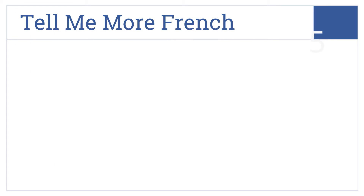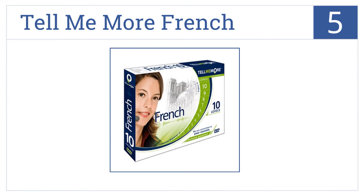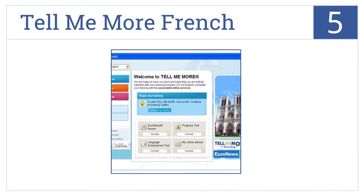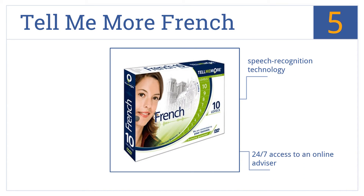At number 5, Tell Me More French is one of the most extensive language learning programs with over 2,000 lesson hours and 10,000 exercises in 10 different skill levels. It features speech recognition technology, 24/7 access to an online advisor, as well as a headset and microphone included.